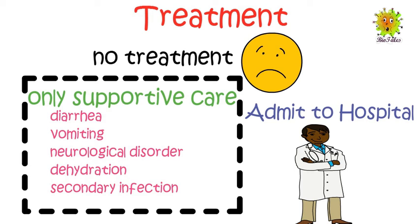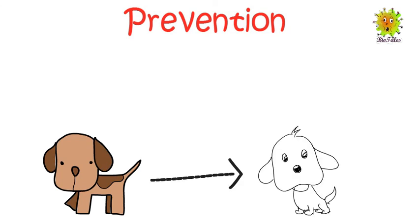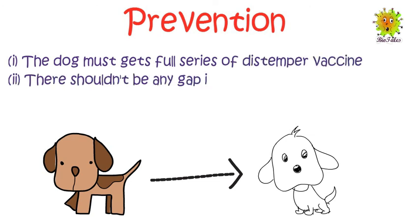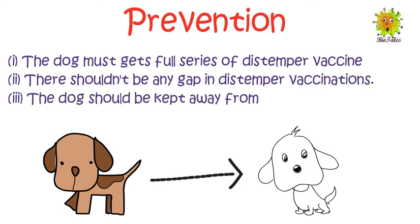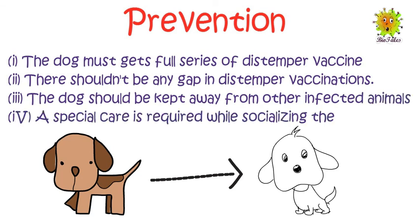Veterinary doctors advise admitting dogs to hospital to reduce the risk of spreading to other dogs. Some dogs may survive by developing their immune system while others die. Distemper is hard to treat but can easily be prevented. For prevention, the dog must get a full series of distemper vaccines with no gaps in vaccination, and the dog should be kept away from other infected animals. Special care is required while socializing the dog.